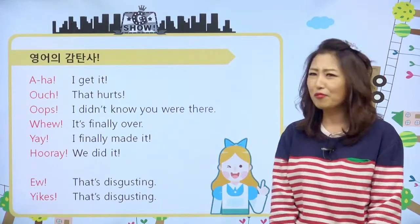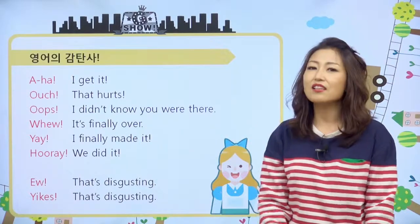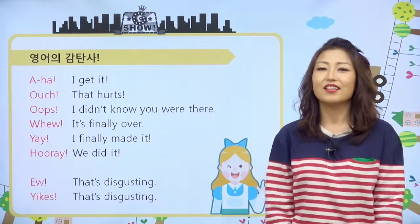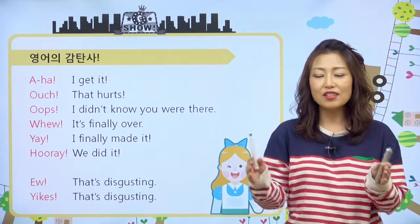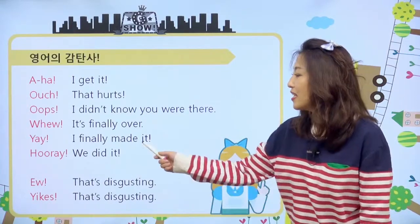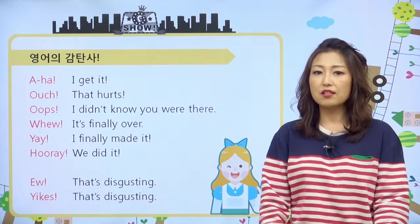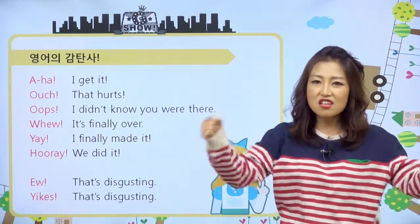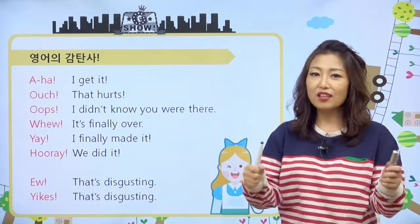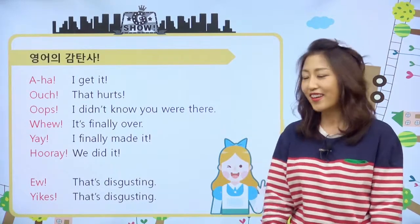그 다음에 Ew! 이런 얘기죠. 이거는 It's finally over! 이럴 때도 쓰고요. 예이! 이거랑 좀 비슷하기도 해요. 어떤 지루한 일을 내가 끝냈을 때 Ew! 이렇게 얘기하기도 하고요. 예이는 I finally made it! 이런 얘기예요. 예이는 쉬운 감탄사 중에 하나죠. 예이! Finally did it! 나 finally made it! 거기 했어, 끝냈어, 도착했어! 막 이런 얘기할 때 예이! 이렇게 표현하고요.